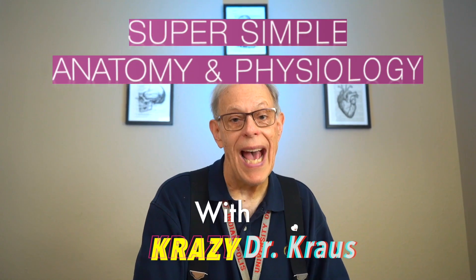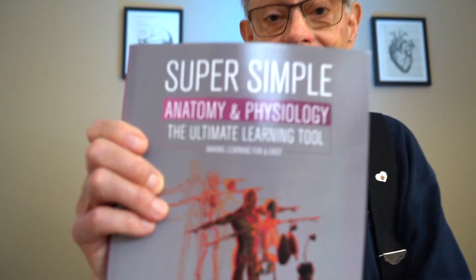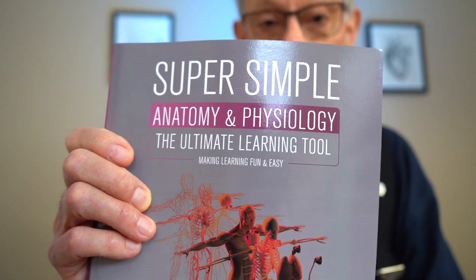Welcome to Super Simple Anatomy & Physiology with Crazy Dr. Kraus. That's me. I'm crazy because after 50 years of helping people really understand anatomy and physiology, I've found a way to make it super simple and really understandable with Super Simple Anatomy & Physiology, the ultimate learning tool.